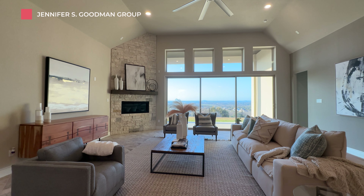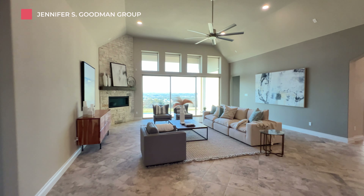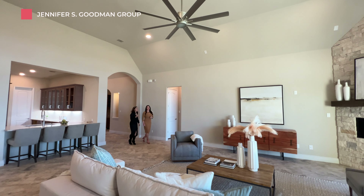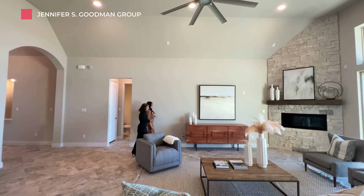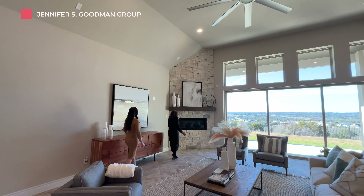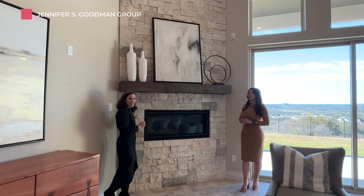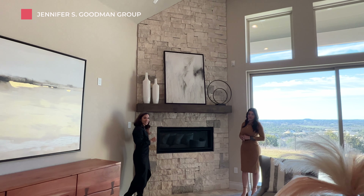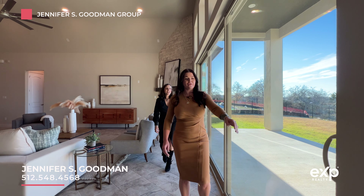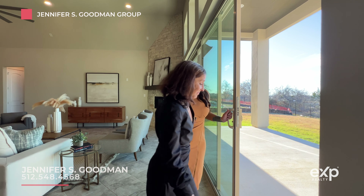Wait until you feel this great room. This feels amazing, doesn't it? This is my favorite room of the house. I love this fireplace — I love the stone facade that goes all the way to the ceiling. It really accentuates the fireplace, and this is going to be natural gas here at Santa Rita Ranch. Stunning wall of four-foot panels all the way across your great room. And you can go outside if you want to.